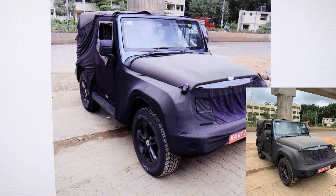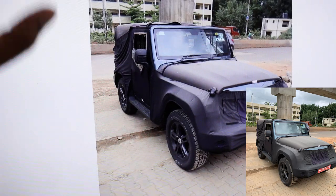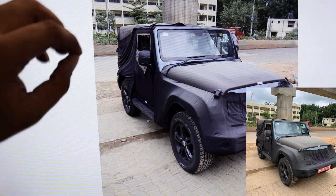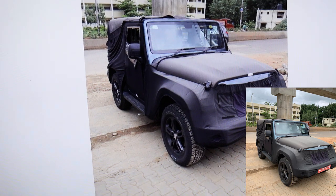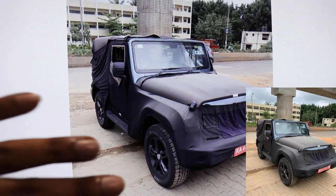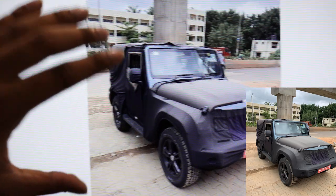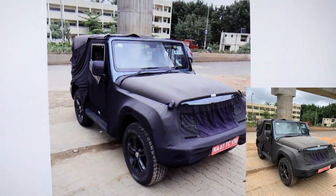At first glance, this vehicle is a lot bigger, a lot wider, and badder than the previous version. It looks really good. I really like how the car is shaped and how boxy the vehicle looks, because the Jeep is all about being boxy and looking good.